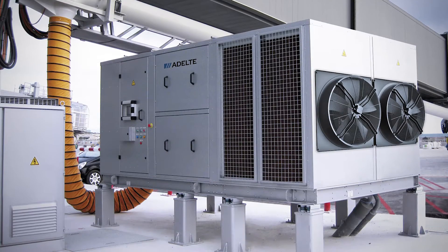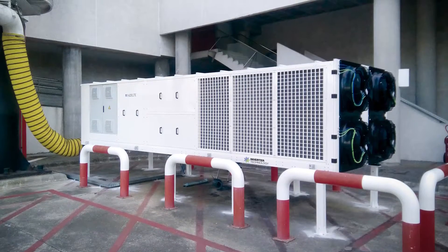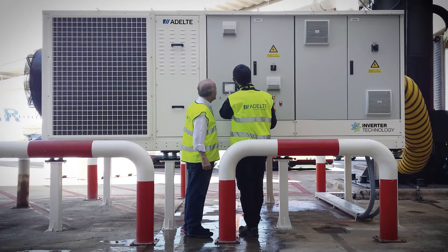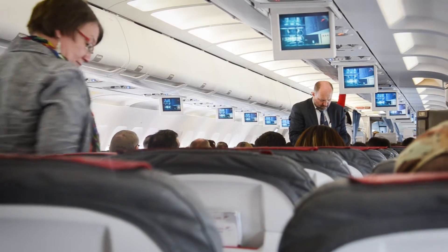Pre-conditioned air units are designed to provide a superior passenger experience. There is ground support equipment specially designed for heating and cooling planes in all climatic conditions with high quality air.